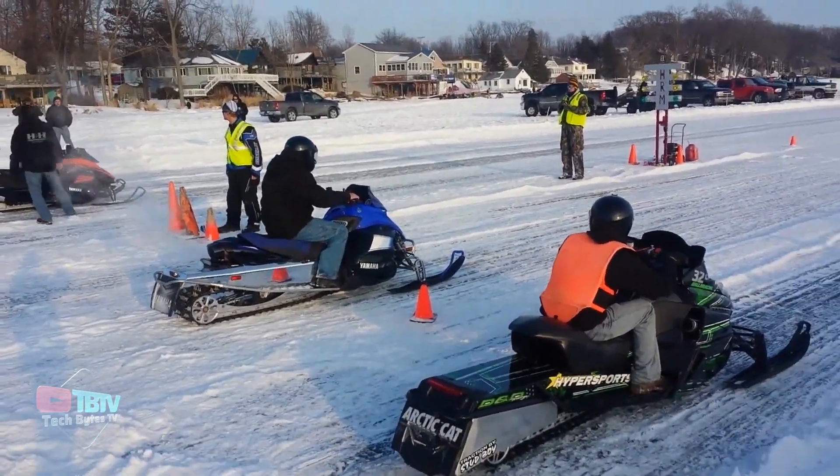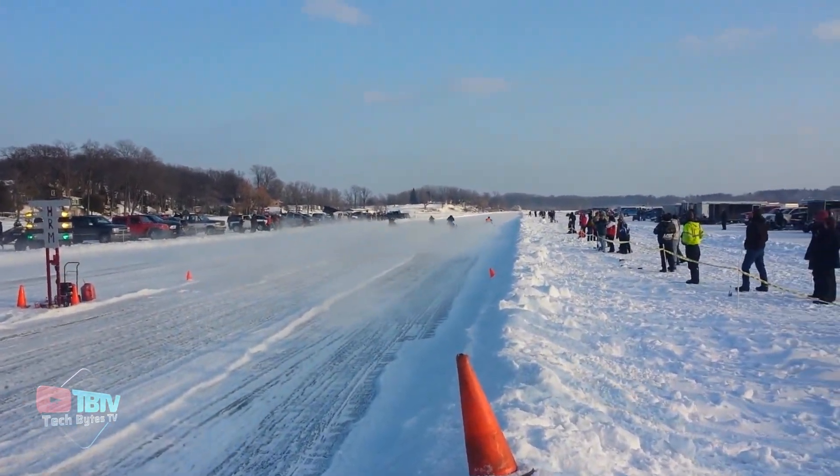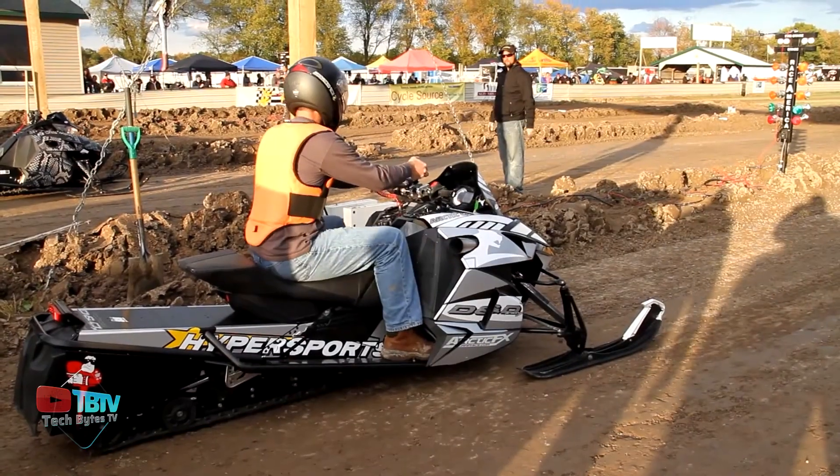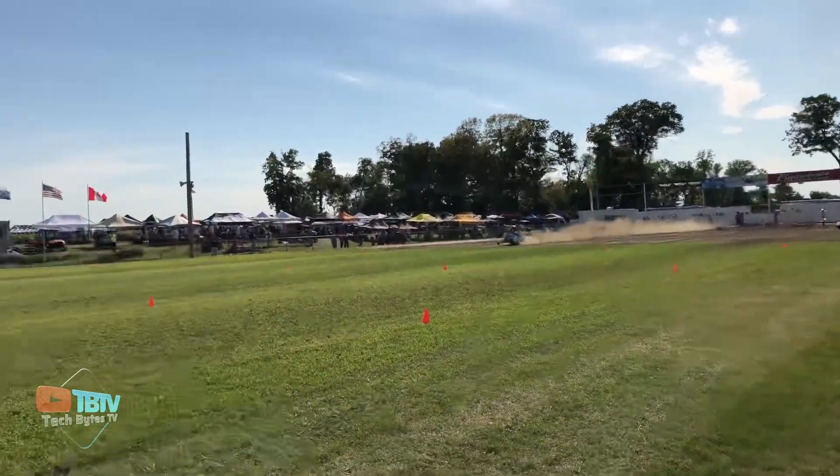A recent test on grass showed it reaching a top speed of 154 miles per hour in just 3.4 seconds, and even then, the driver wasn't using the complete engine power. Driving these insanely powerful snowmobiles isn't for everyone, and you need to have special training to enjoy one.